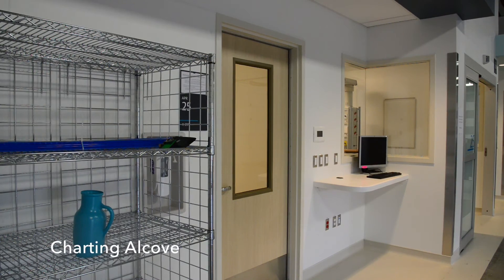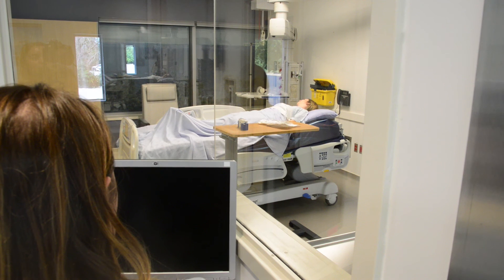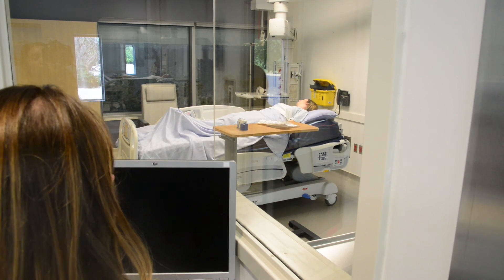Dedicated charting alcoves are located outside all patient rooms, ensuring patients are always visible to staff and they can be easily monitored.